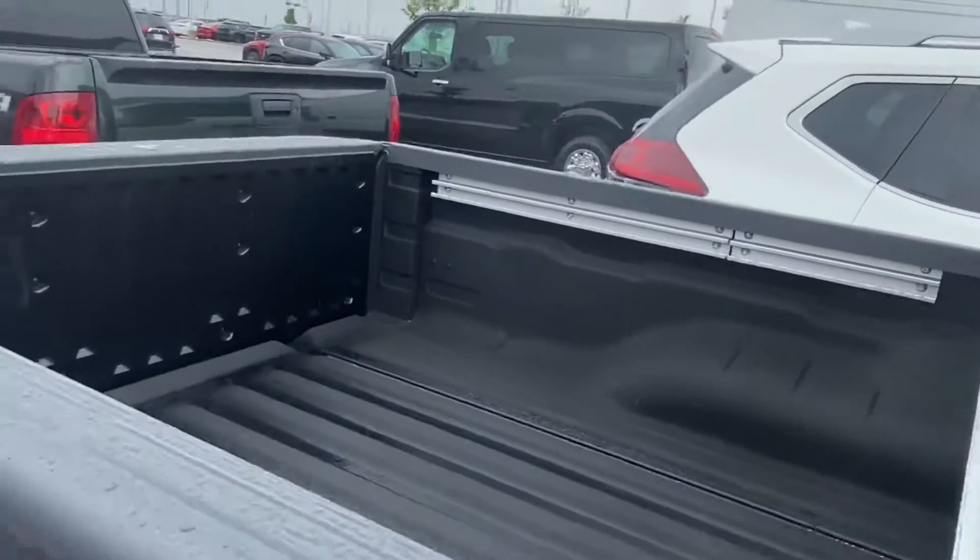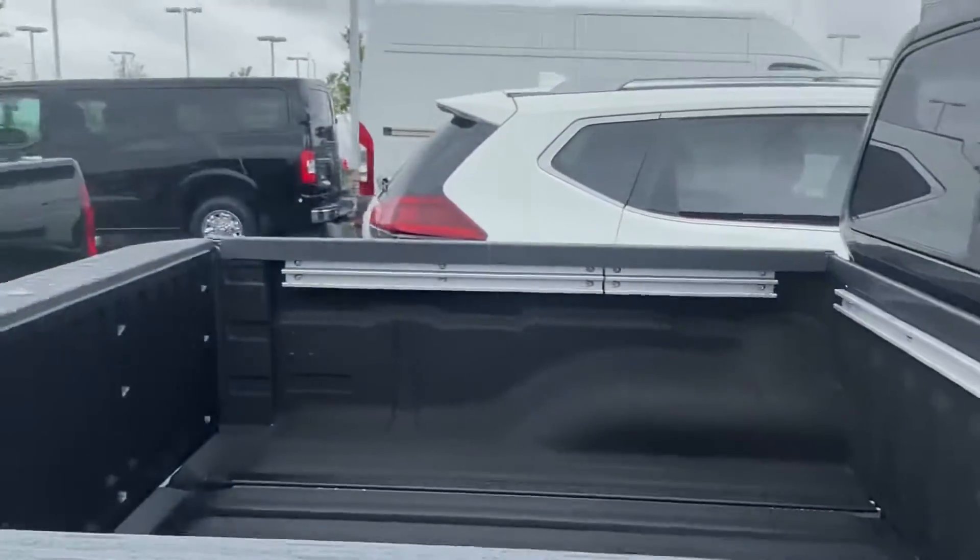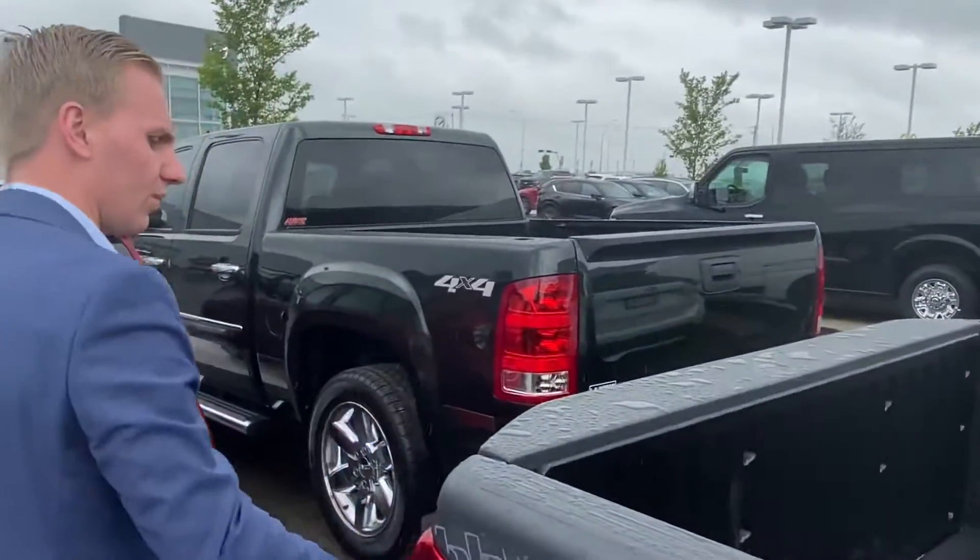In the back of this one you will see it does have the spray-in bed liner from the factory — very nice so you don't have to scratch up your box. And of course on this one it does have Nissan's internal track cargo system, so you can have a tie-down on any part of the box if need be.